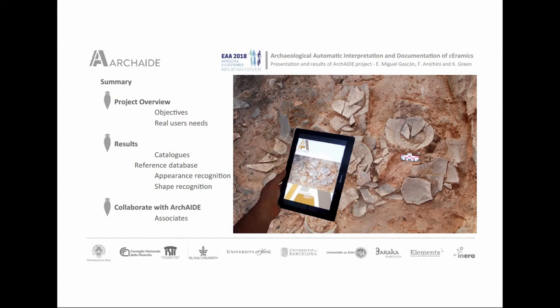We will also speak about what we have done with catalogs, our reference database, and what we are doing with appearance recognition and shape recognition. We will also introduce you to the figure of our associates — the people that are collaborating with the archive.